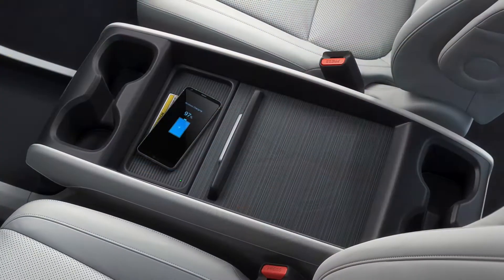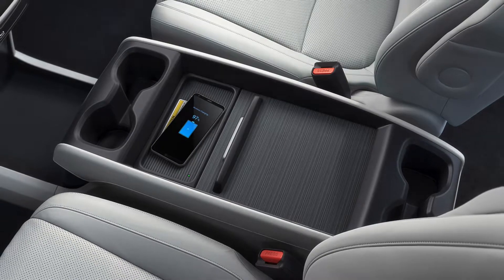The cabin has all the creature comforts with available push button start, magic slide second row seats, and Honda Vac.